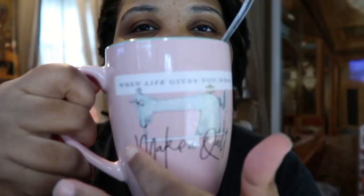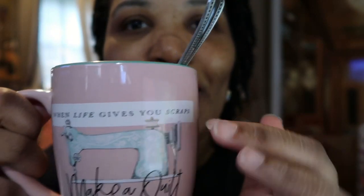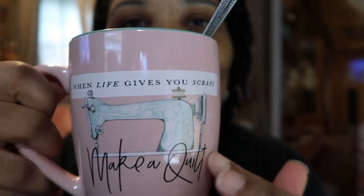Look at my mug — I think that's fun. When life gives you scraps, make a quilt. Because I am a sewer too; I like to sew, I like to knit. So, I thought this cup was really cute. Plus, it's pink — I love pink.